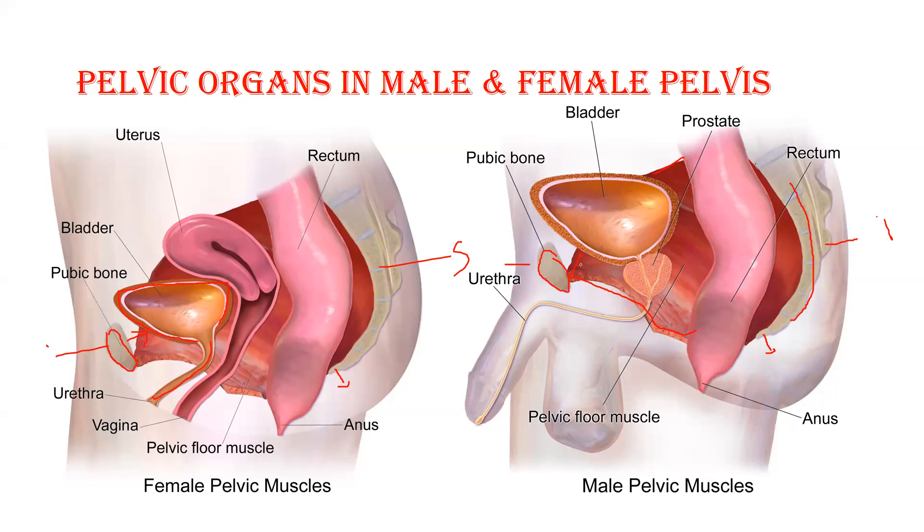In the male body, the bladder is also present just behind the pubic symphysis and they also have a urethra, which is approximately 17 to 18 centimeters long. The female urethra is approximately 4 centimeters long — shorter and straighter. In males, the urethra is pierced by the prostate gland, which grabs the urethra.